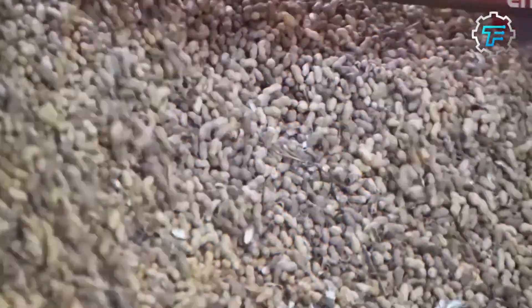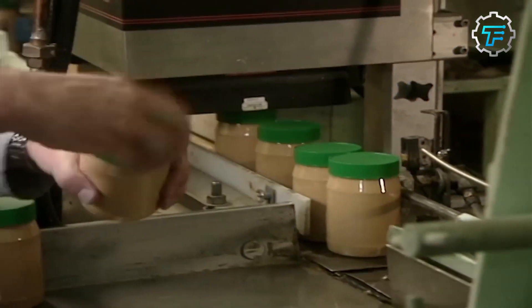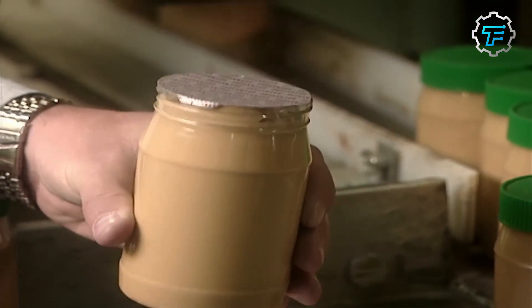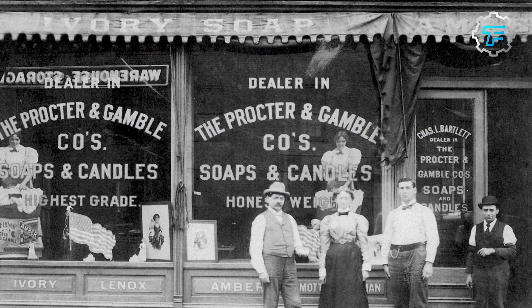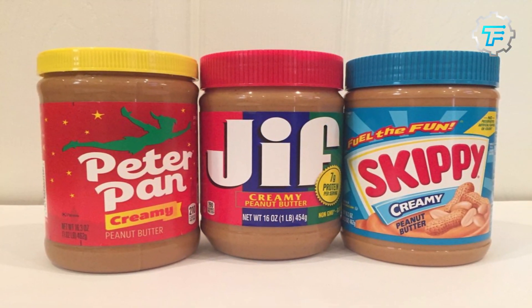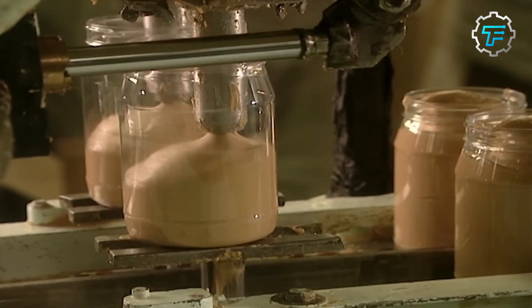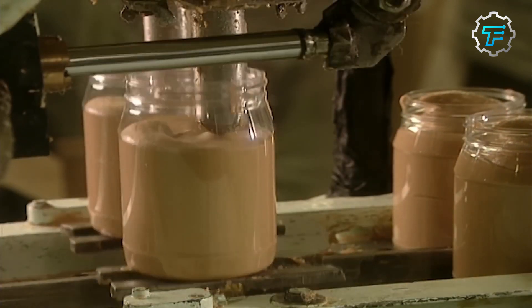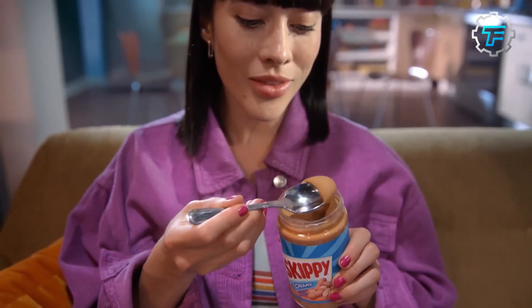From sourcing, cleaning, and roasting peanuts to the packaging of the creamy ground and blended peanut spread, the process ensures quality at every step. But how did it all start? In 1955, Procter & Gamble (P&G) purchased Big Top peanut butter along with its manufacturing facilities in Lexington, Kentucky. The company aimed to compete with top peanut butter manufacturers Skippy and Peter Pan. The Big Top brand introduced creamy and smooth peanut butter, but experienced difficulty competing with other established brands like Skippy.